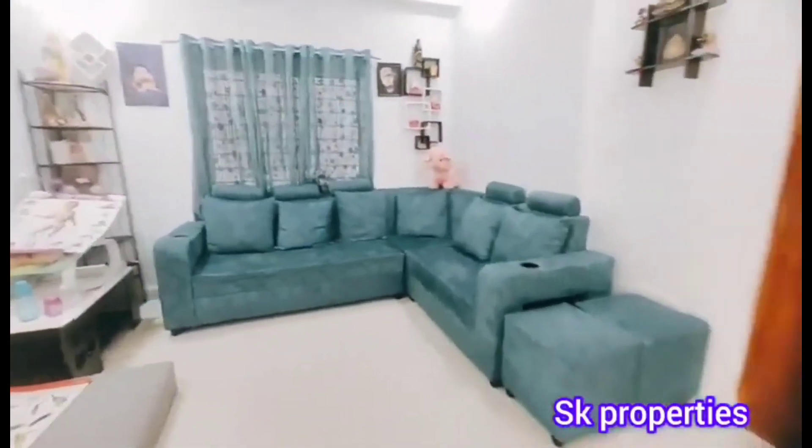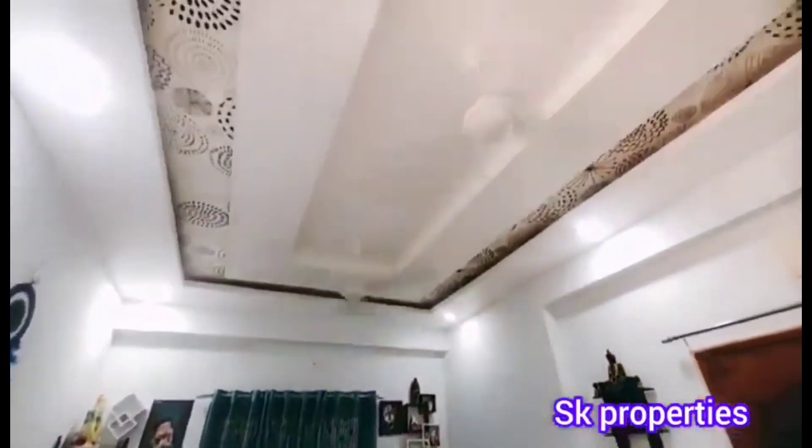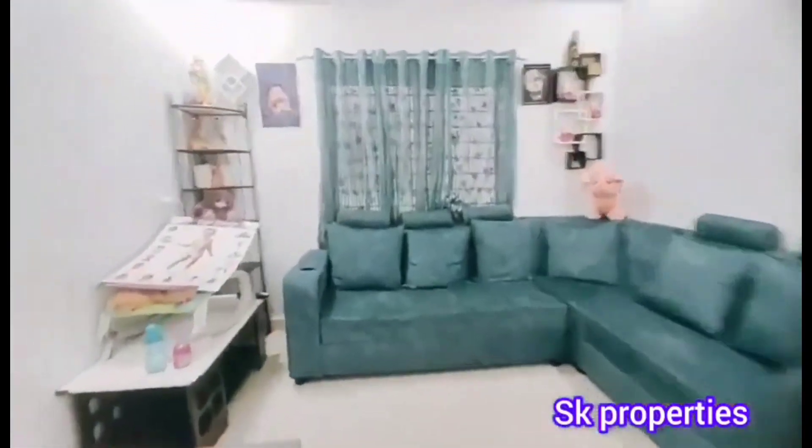We have a lot of space. We have a small cupboard work and a small wall shelving.